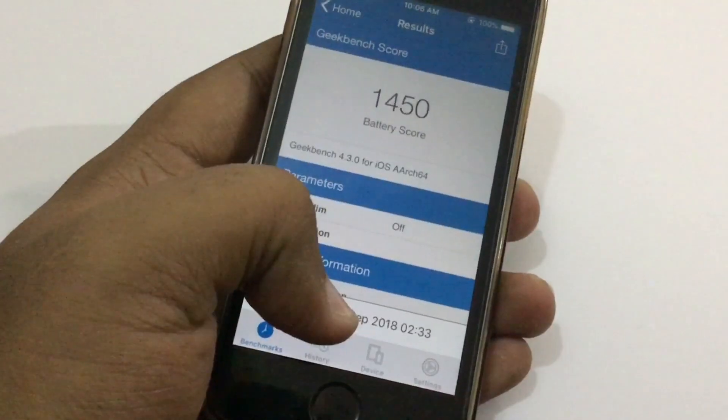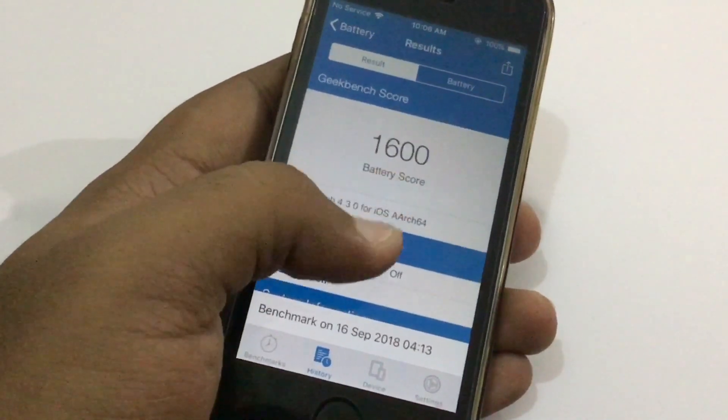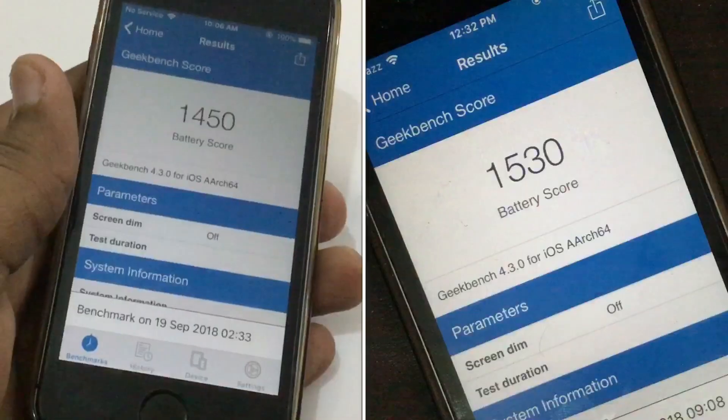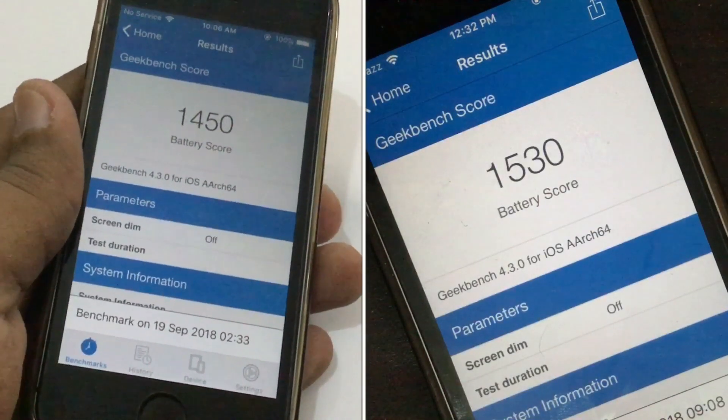These are the scores for iOS 12 final version: 1450. And these are the scores for iOS 11.4.1: 1600. I will put the iOS 12 Gold Master version scores on the right side of the screen.